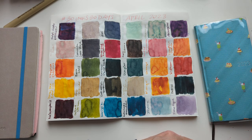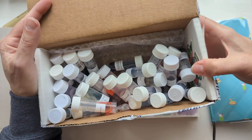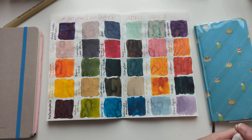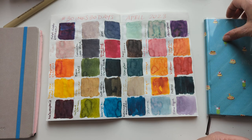I will be doing a giveaway of all the samples I used, except for the Lamy Petrol — so look for that coming soon. It'll probably go up in the middle of the month, and then people will have until maybe the end of the month or a week or something to comment and enter. I'll make a video for that and include details.